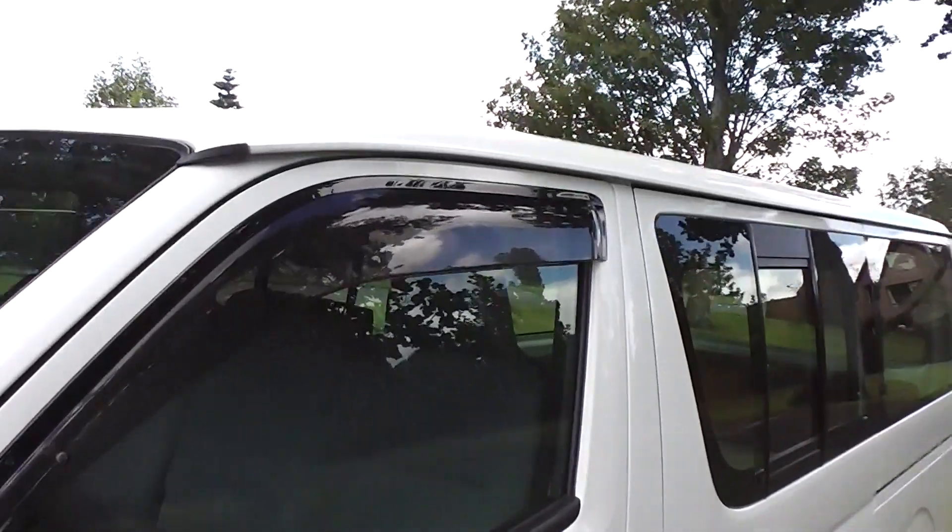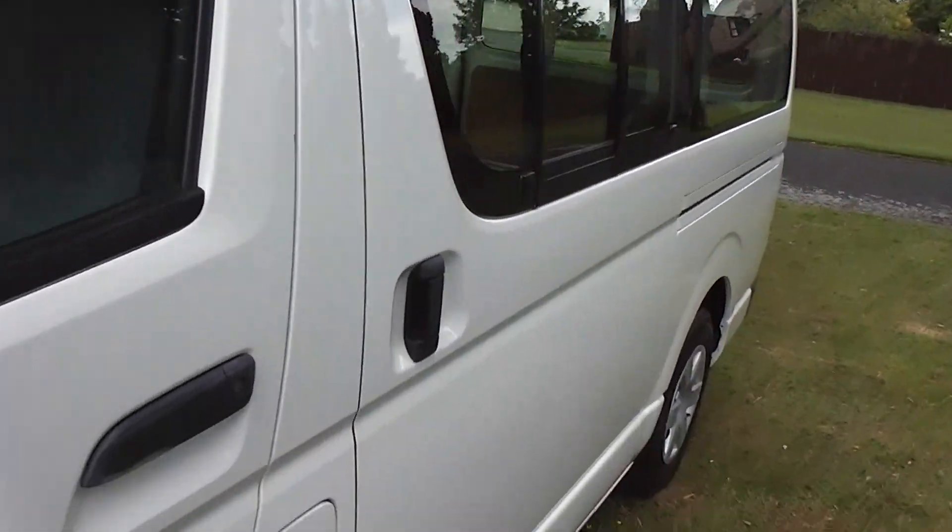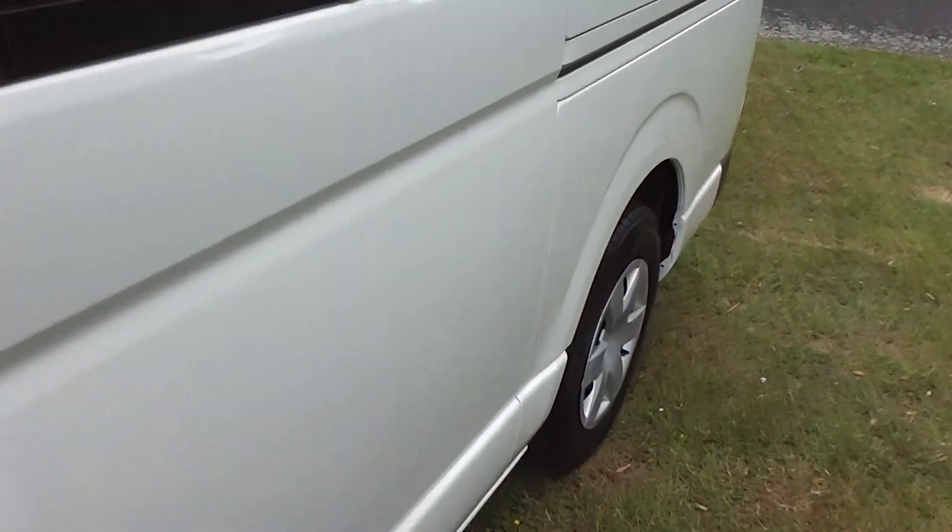It has a big 70 litre fuel tank, and with a Hiace you've got a fantastic 5 metre turning circle. This one's got the monsoon weather shields up on top of the windows, and as you can see the body is very, very tidy.